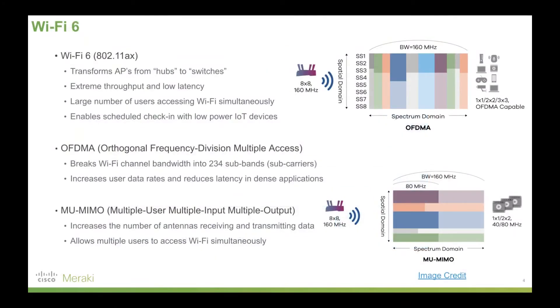Wi-Fi 6 is such a momentous step forward in Wi-Fi technology because it now effectively transforms access points from operating like hubs to more intelligently operating like switches. This results in an extreme throughput improvement. On top of that, lower latency, a large number of users being able to access Wi-Fi simultaneously, and intelligent scheduling of check-ins with things like low power IoT devices.